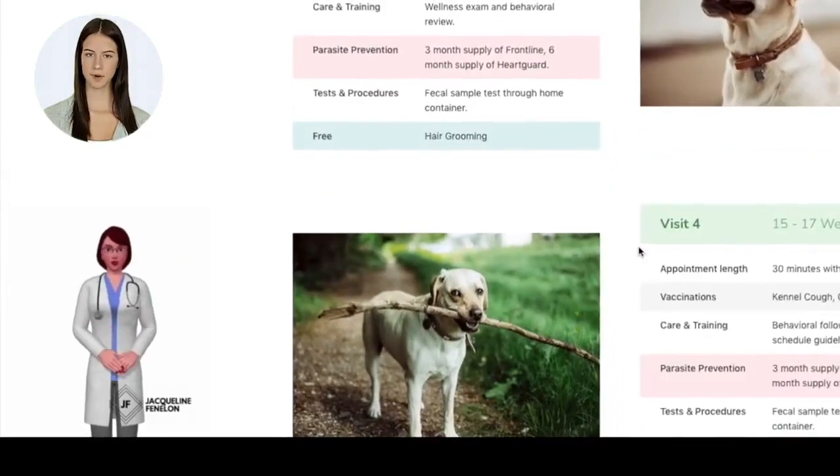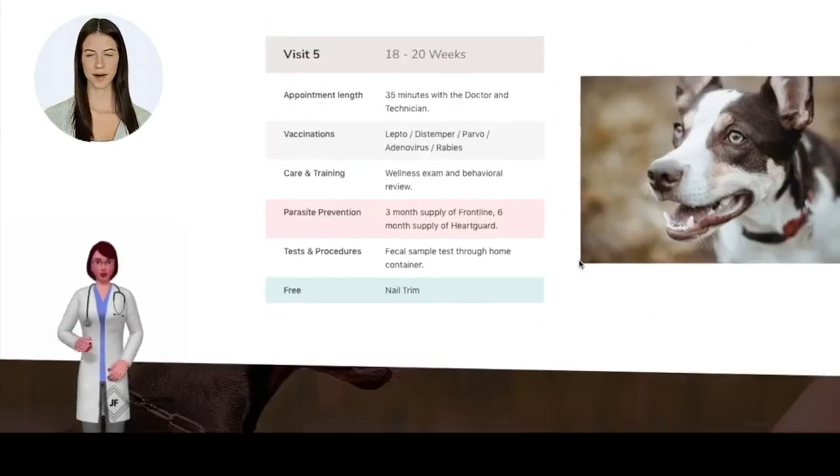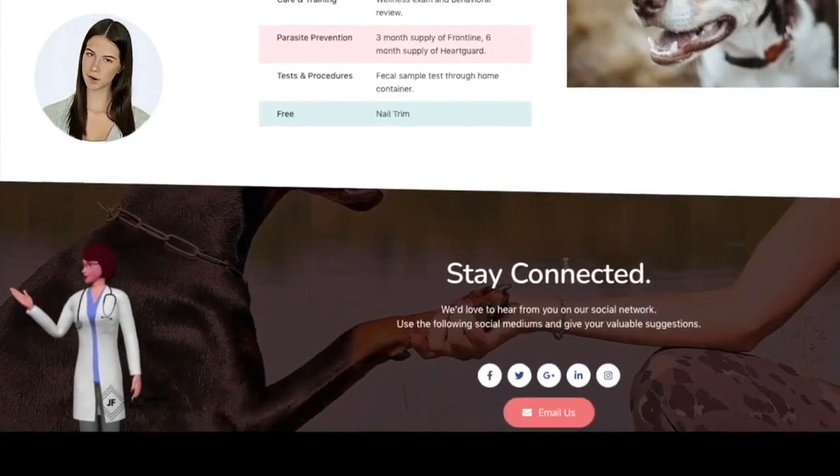Your virtual spokesperson can also be programmed to greet your website visitors in other languages as well, with updated features that someone from our team can explain to you in more detail.